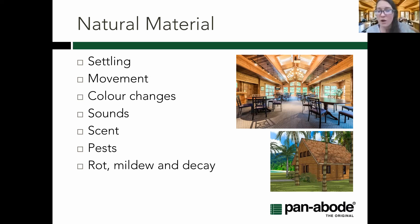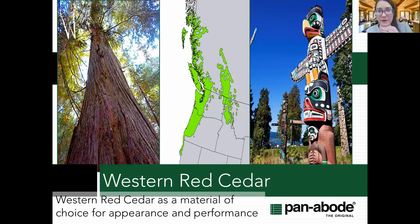Cedar is naturally resistant to pests, rot, mildew, and decay — this is why it's such a desired material, not just in British Columbia but worldwide. Looking at the distribution map, all the green areas show where cedar typically grows, and if you've been in that region you know it's a very wet environment. Through evolution, cedar has developed natural resistance to very wet conditions that would quickly degrade many other wood species.